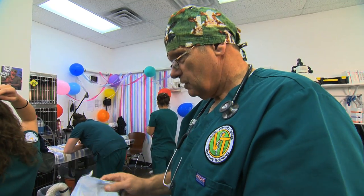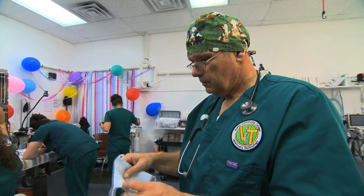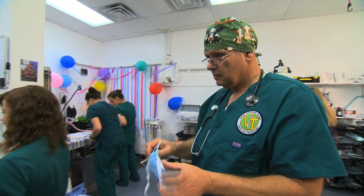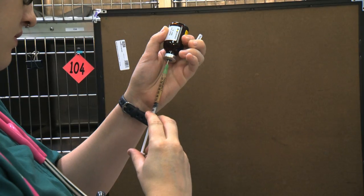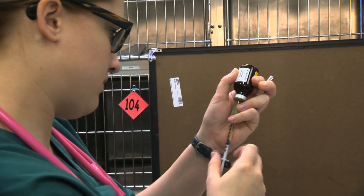We're calculating drug dosages so we can start to get our pre-anesthetic medications in. Then once we get those placed, we'll place catheters, induce anesthesia, and off to the races.